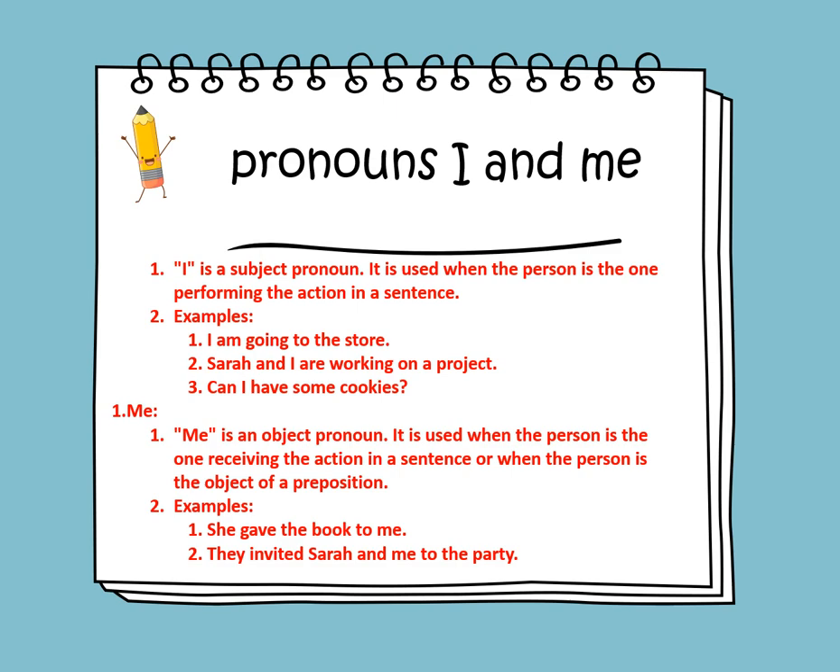They invited Sarah and me to the party. If you notice, me comes after the verb invited, so me should be an object pronoun.